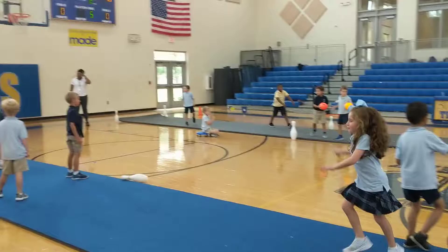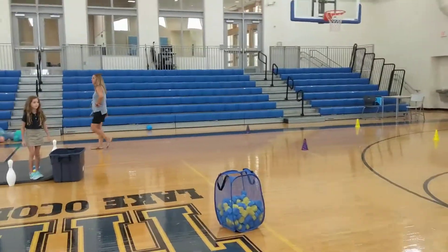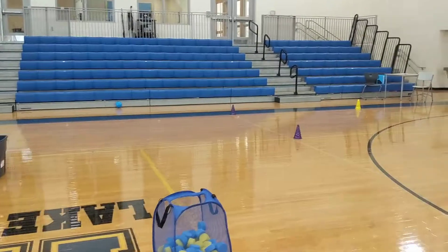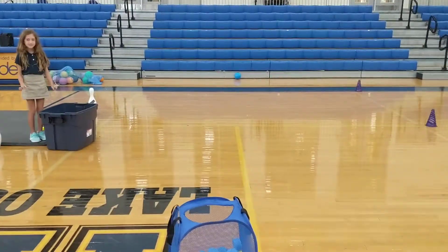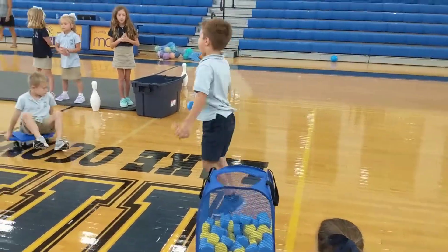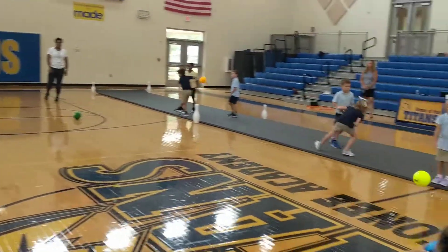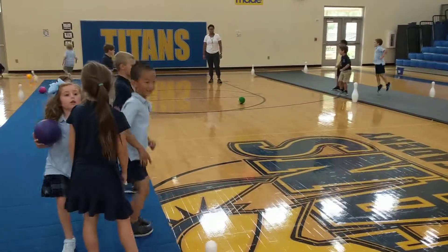It's kind of a continuous game. Whoever knocks down a pin comes over here, picks the prize out, and brings it back — that's how they keep score. It's a continuous game; we really never stop it. A little rolling, throwing.